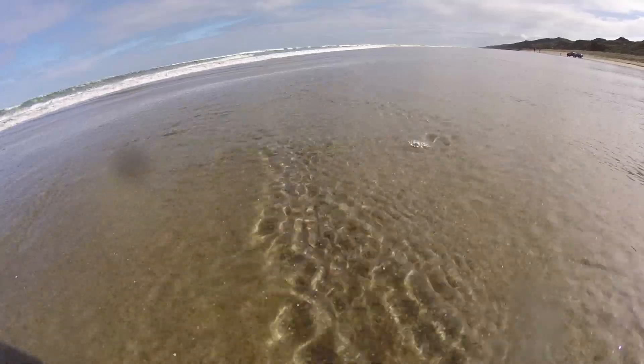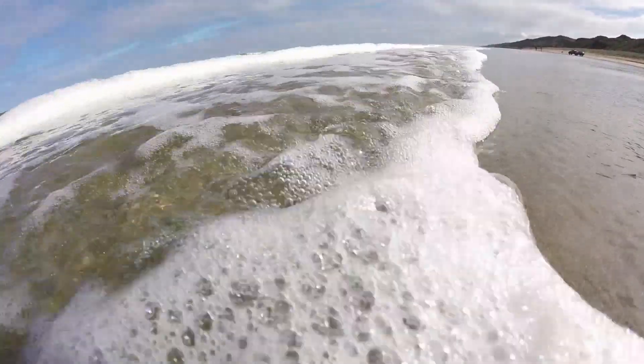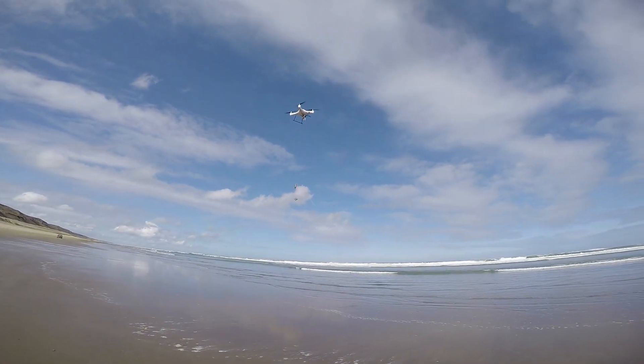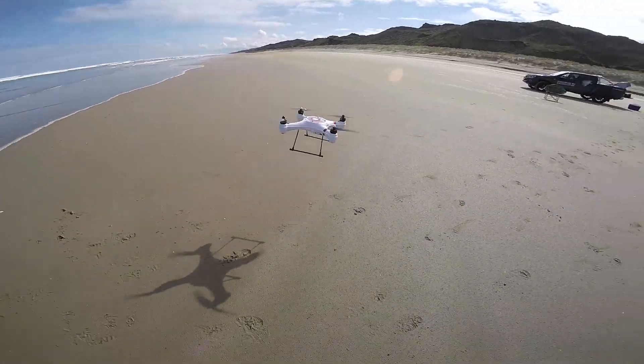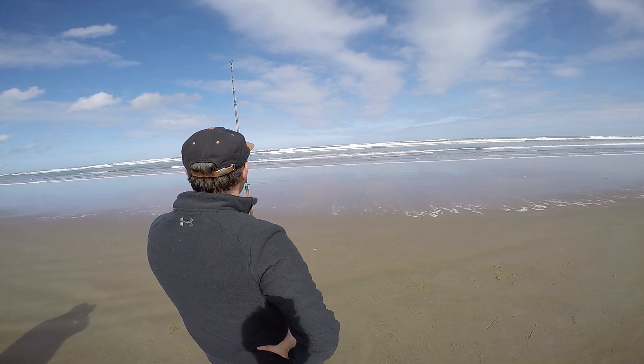The hordes of snapper that were present last week were playing hide and seek this week and several drops returned no results. We shifted to a better looking spot and sent the line out for another drop as the tide steadily rose up the beach. More waiting and some conversation with curious locals filled in the time, and eventually something bit.